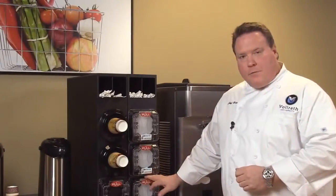Welcome to Volrath University. I'm Chef Rich and we're here today to talk to you about the Lid Saver from Volrath.